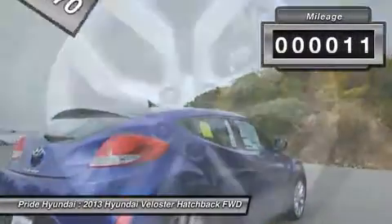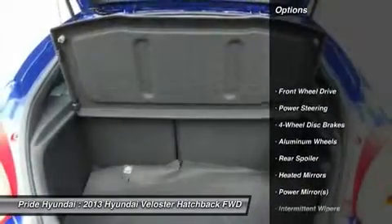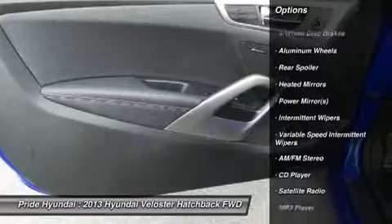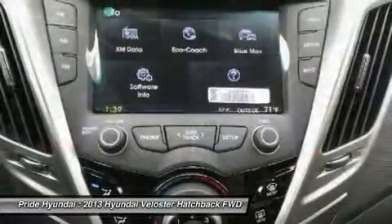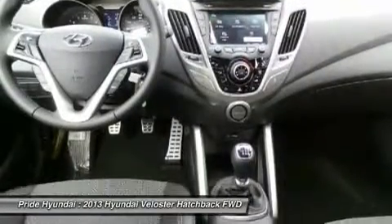This vehicle has less than 100 miles. Here are some of this vehicle's great options: stability control, steering wheel audio controls, anti-lock braking system, traction control, air conditioning, adjustable steering wheel, power steering, driver airbag, cruise control, keyless entry.